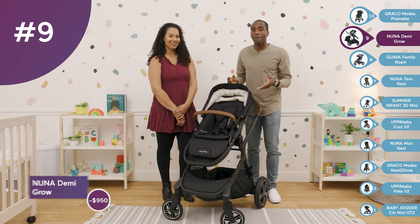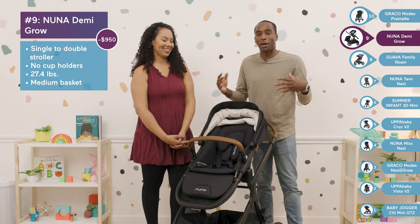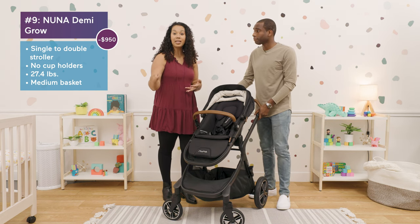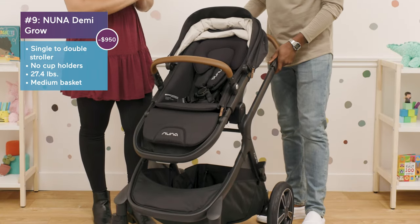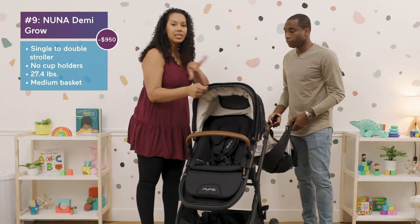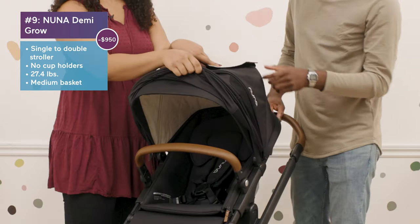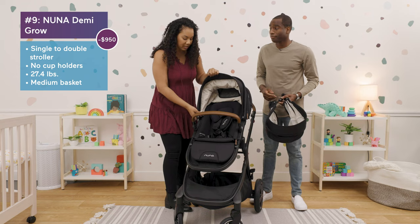At number nine, we have the Nuna Demi Grow at $950 — a big jump in price, and you can kind of tell because there's a lot going on. You can use it from infancy with the Nuna Pippa car seat attachment or the bassinet attachment. It's kind of an all-season seat — the winter canopy has a quilted material lining and a mesh pocket, while the fabric inside keeps baby warm.